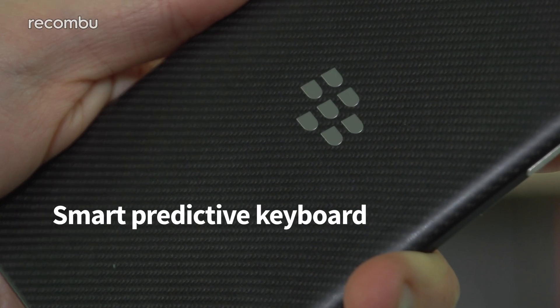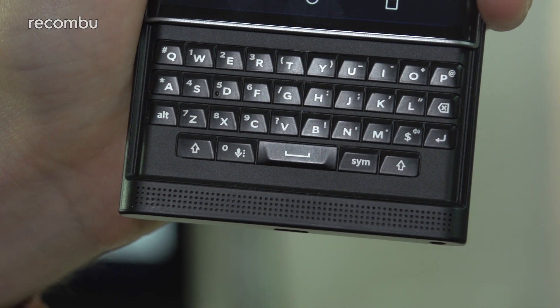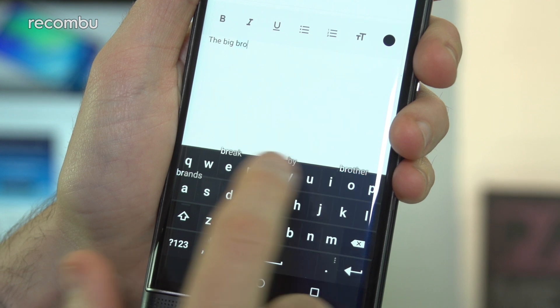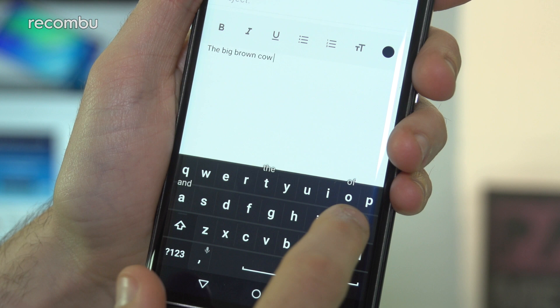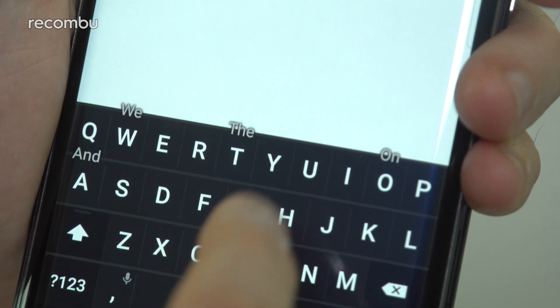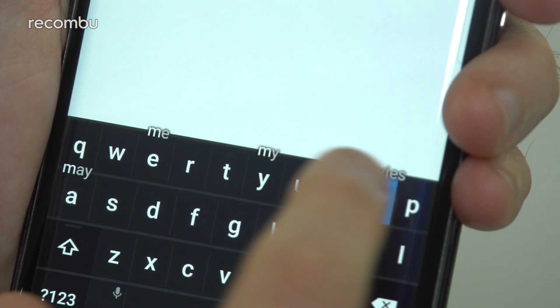Number seven: Smart Predictive Keyboard. The Priv may come with a decent physical keyboard, but BlackBerry's virtual keyboard makes smashing out texts, emails, and everything else an absolute breeze. Predicted words pop up above the on-screen keys so you can complete them with just a simple swipe up, while BlackBerry's autocorrect is one of the best around and can easily be bypassed when needed.